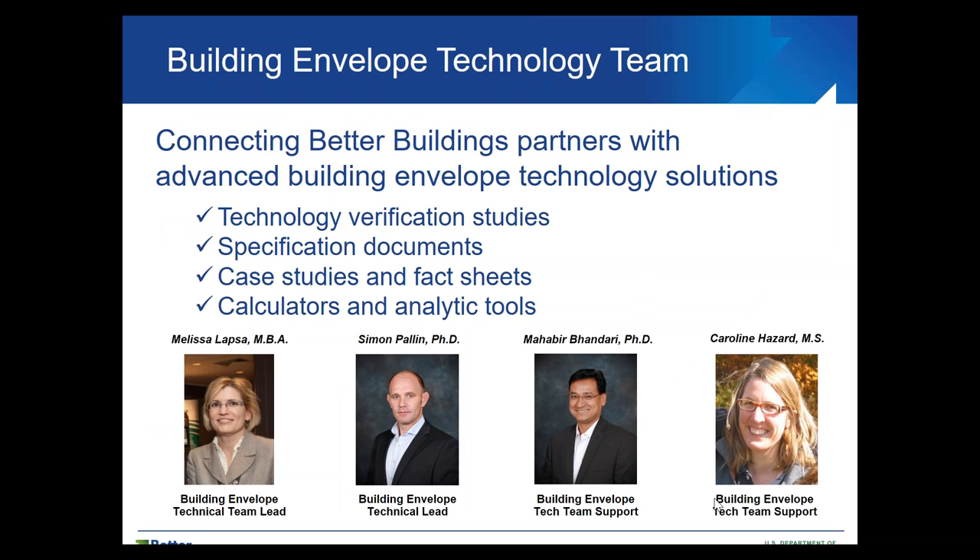What is the building envelope tech team? Many of you on the line are familiar with or members of the tech team. At a high level, what we're trying to do is provide information and resources to help advance energy efficient building envelope tech solutions — through technology verification studies, specification documents, case studies and fact sheets, calculators and analytical tools. We want to hear from all of you to help us prioritize what we provide so that energy efficient envelope solutions can be more available in the marketplace.